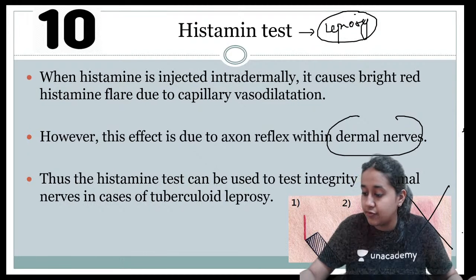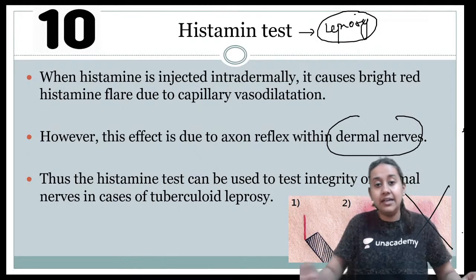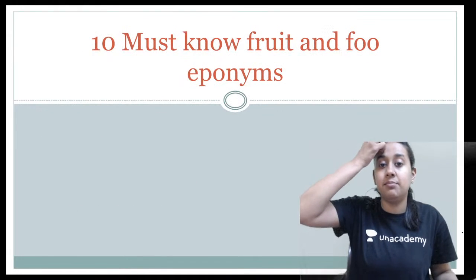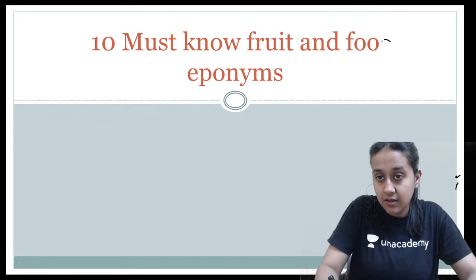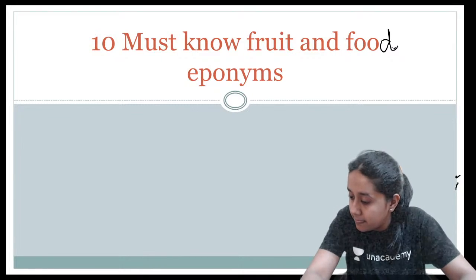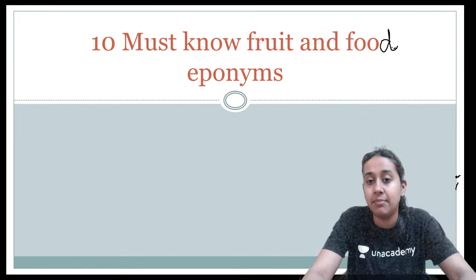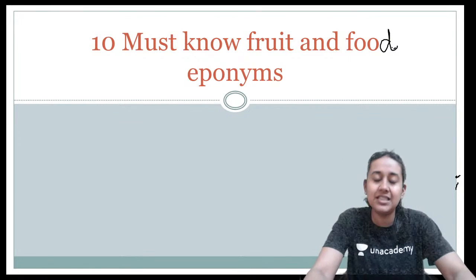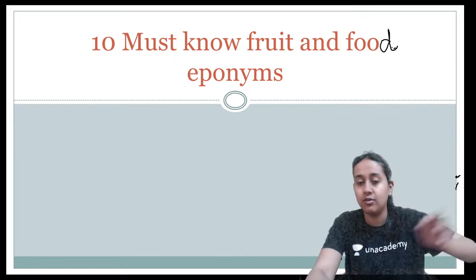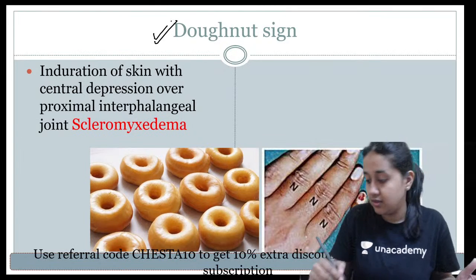That completes the 10 intradermal tests. Give a thumbs up if you understood all 10 intradermal tests. After this we will start the 10 must-know fruit and food eponyms in dermatology. Starting with the first: the donut sign, which is seen in patients of scleromyxedema.